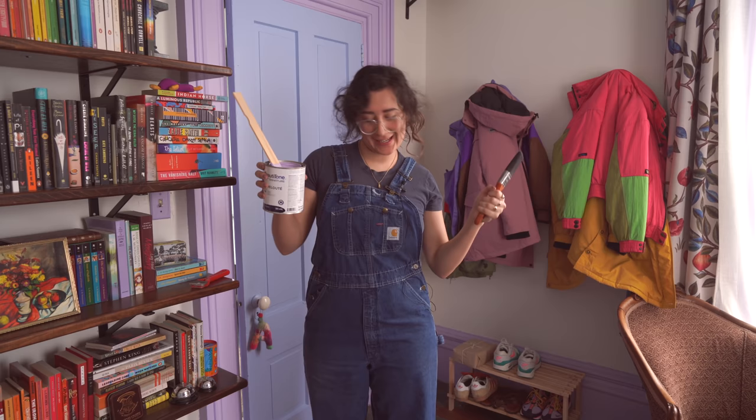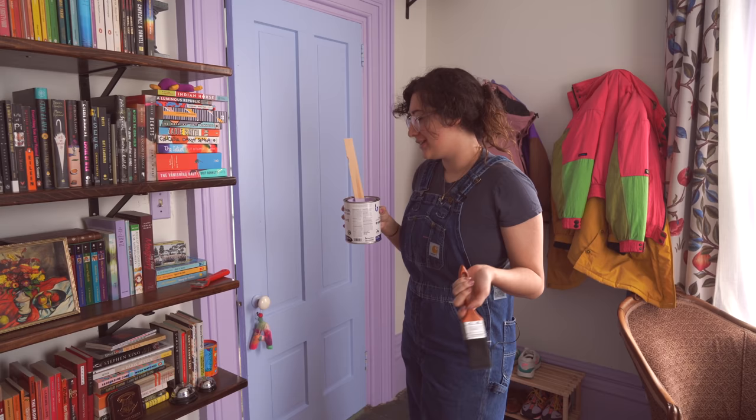Hello everyone and welcome to a Q&A! So over the last year my channel has grown a lot. I thought it would be very fun if we did a little Q&A to get to know each other a little more, and I thought why don't we do it while I do a project.